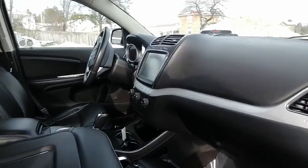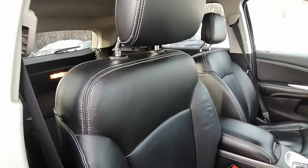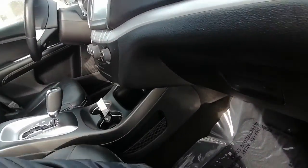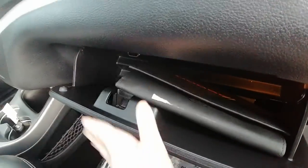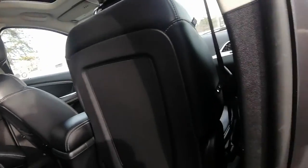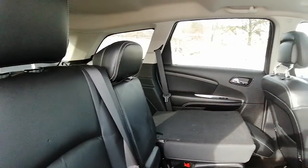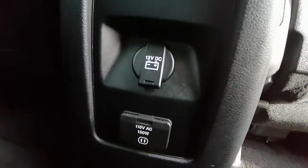The seats are in really great shape — they are black leather, very very clean. Inside, the owner's manuals are right here. It is a pretty big SUV with lots of space, very spacious. There's a 12-volt and 15-volt outlet down there in the middle, which is great.